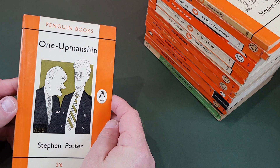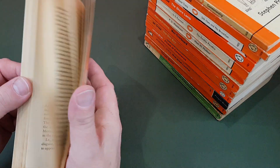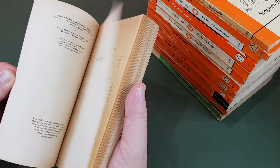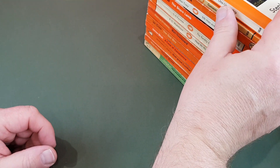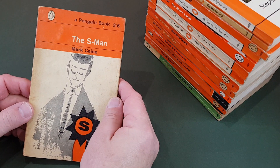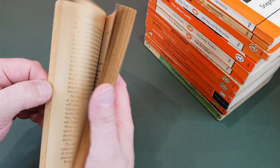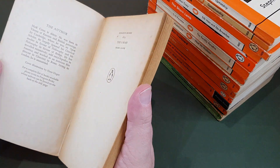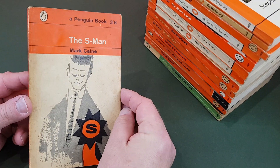Here's another one from the same author — One Upmanship. Very, very 60s sort of title, that. Then Mark Cain, The S-Man — don't know much about this one, it's just ordinary fiction. Hans Unger was the cover illustrator on that one. A bit of a slightly worn copy.